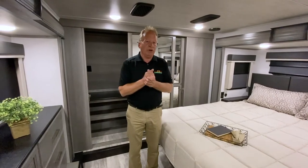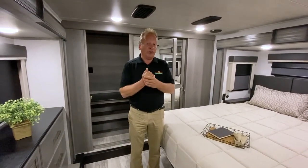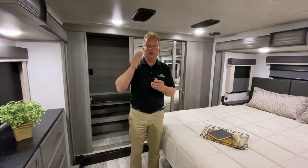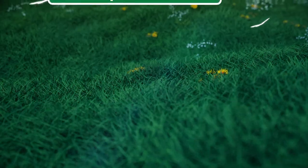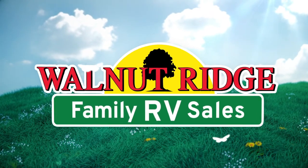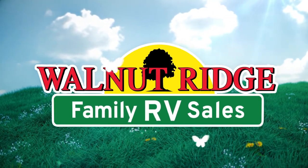Thank you for joining me for this Feature Friday on the 3781 Rear Living Montana, and thank you Greer for holding the camera. This is Walnut Ridge Family RV. Come on, let's do this — we'll see you next time.